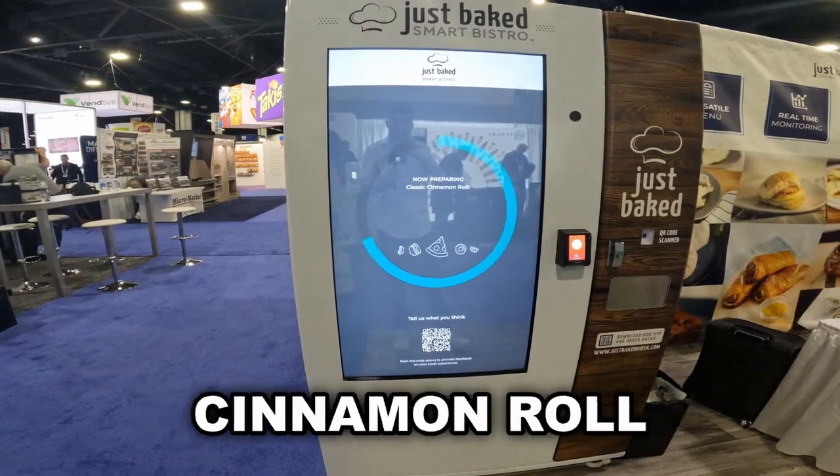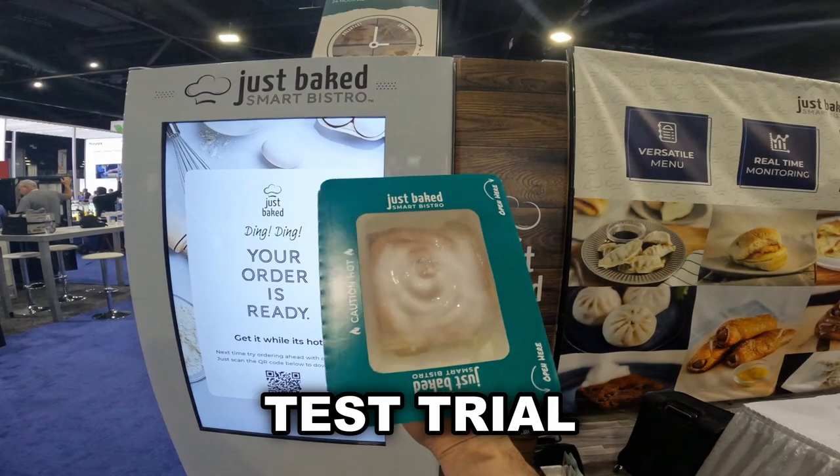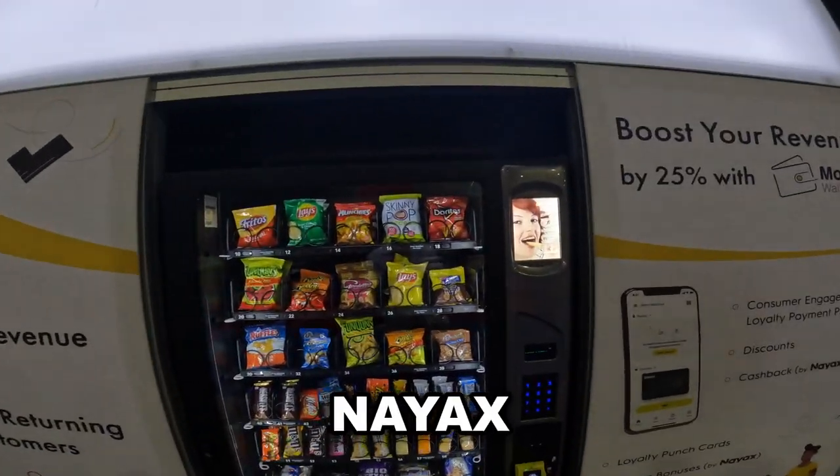Let's see if I get a cinnamon roll. A few minutes later — wow, and there we go! A beautiful cinnamon roll. I'll have to do a test trial to see how it tastes, but it looks delicious — and this came from a vending machine, guys. Awesome.